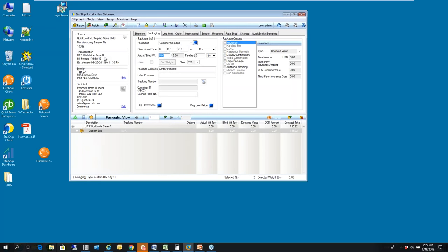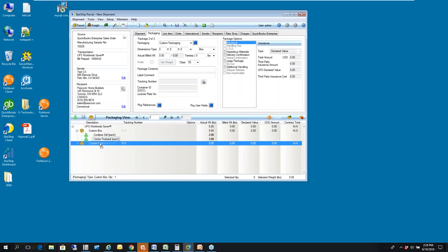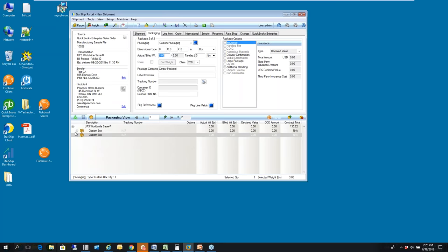As I bring this order in, you'll notice UPS Worldwide Saver is coming in for Canada. For international shipments, address validation is turned off — we can't validate international addresses, but for domestic we can automatically validate street addresses and determine commercial versus residential. Down at the bottom, you'll see the two line items — a cordless drill and a pedestal — defaulted to be packed into one box. I can add a secondary box and drag and drop items between boxes, or simply leave everything in one box.